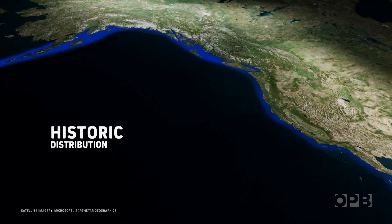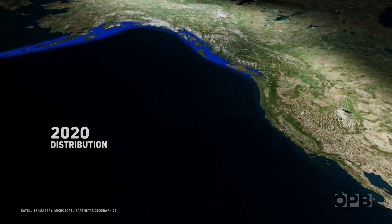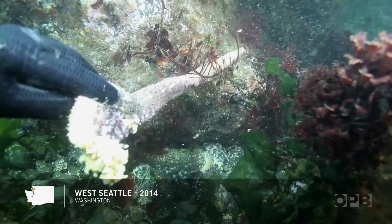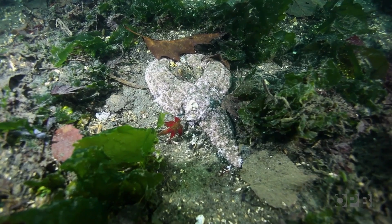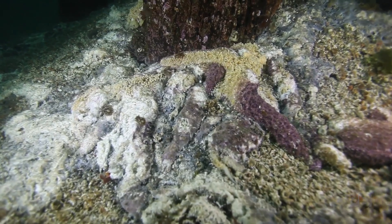At one point, hundreds of millions of sunflower stars flourished throughout the West Coast. But in 2013, a mysterious disease known as wasting syndrome led to mass die-offs, killing over 90% of the sunflower stars in North America. They'll just start without prompting losing arms — this can happen to one arm, to many, the majority of the star even. We lost somewhere around 90% of the sunflower stars, which is hundreds of millions of animals.